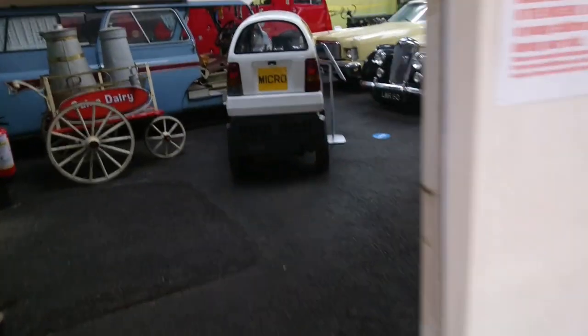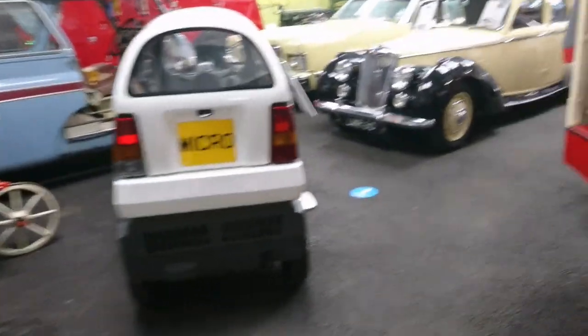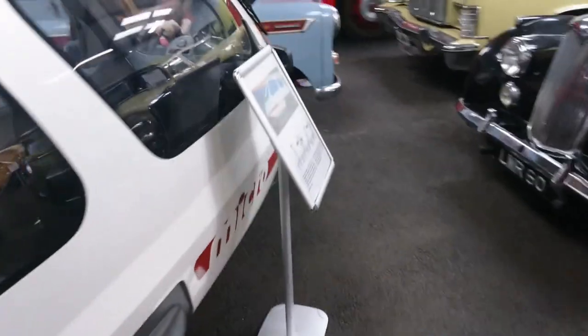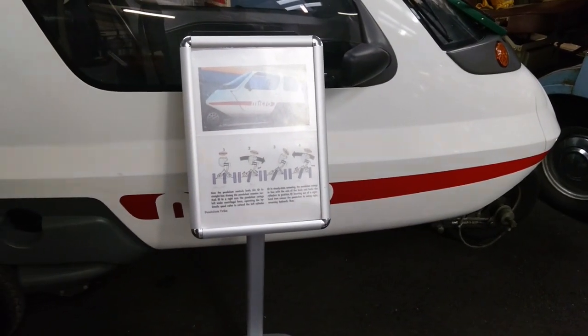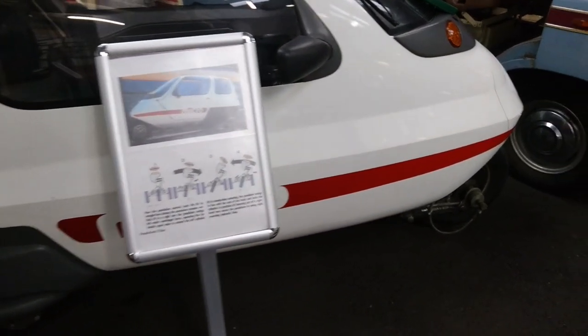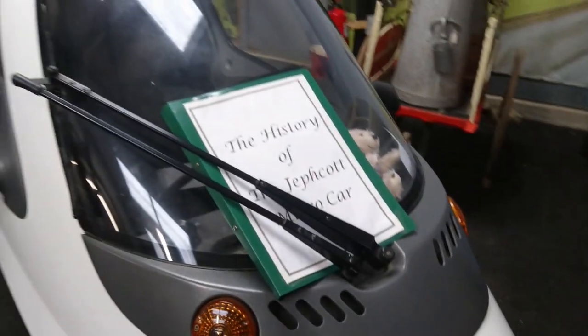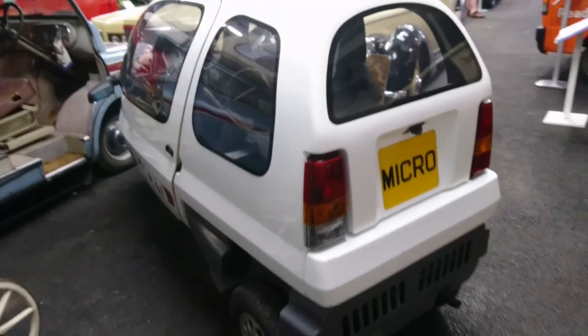I didn't realise this section was here. Fantastic — what on earth is this? Look at this. This is a bit like a car for one or something. Oh my gosh, that looks absolutely terrifying. A Jeffcott microcar — I've never heard of one of those before in my life. My goodness me, that looks extremely dangerous.